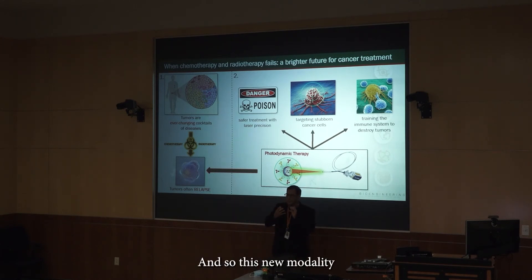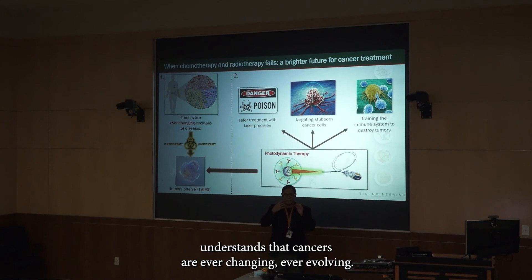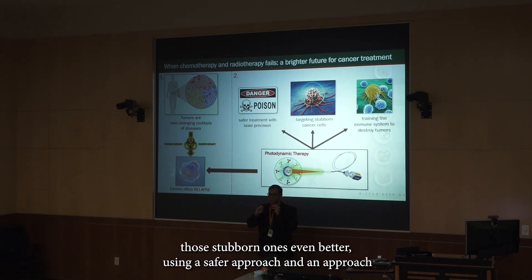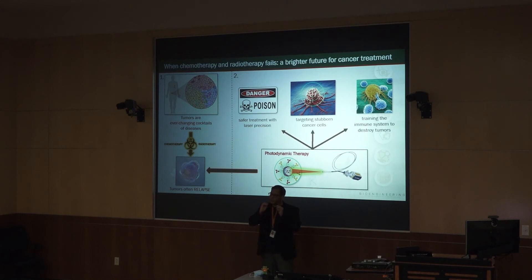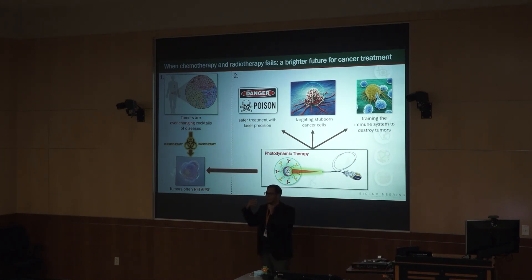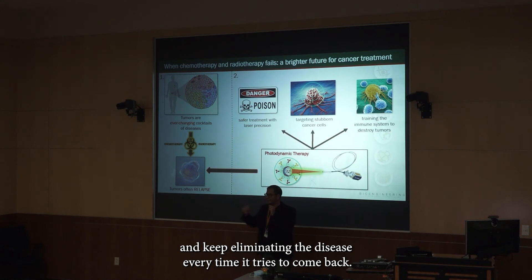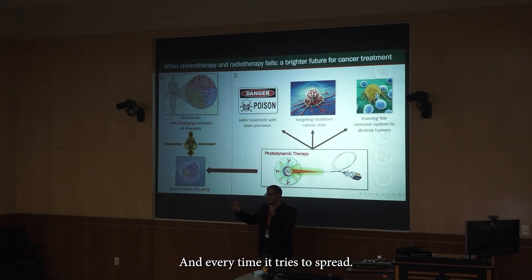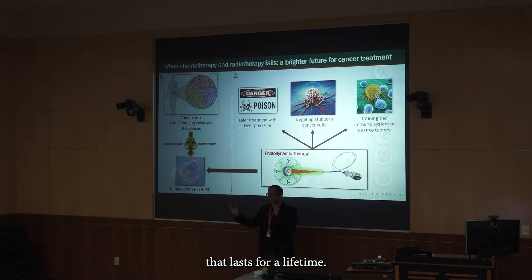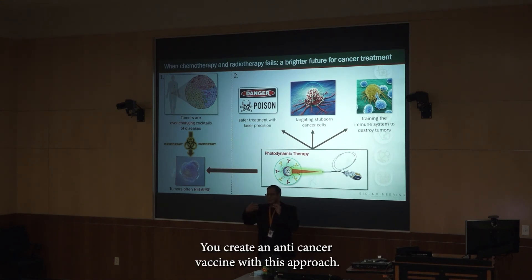This new modality understands that cancers are ever-changing and ever-evolving. It treats all of them pretty much unanimously, but treats those stubborn ones even better using a safer approach — one that ensures the patient's own immune system keeps doing the work, eliminating the disease every time it tries to come back or spread. You go from a simple treatment regimen to something that lasts for a lifetime. You create an anti-cancer vaccine with this approach.